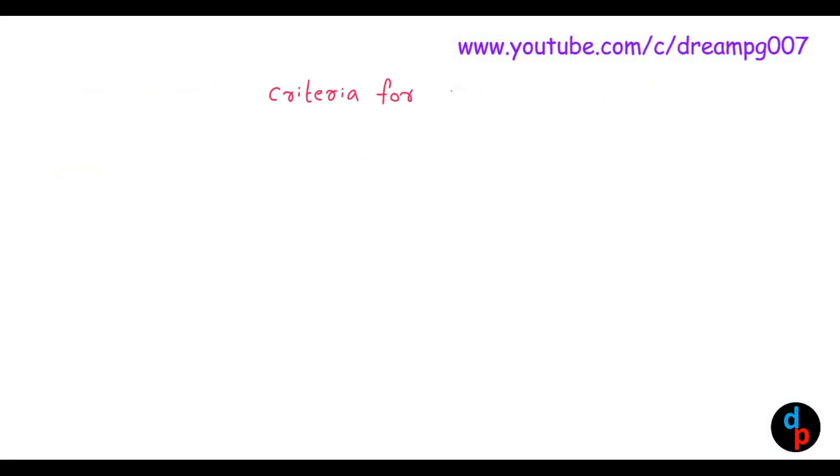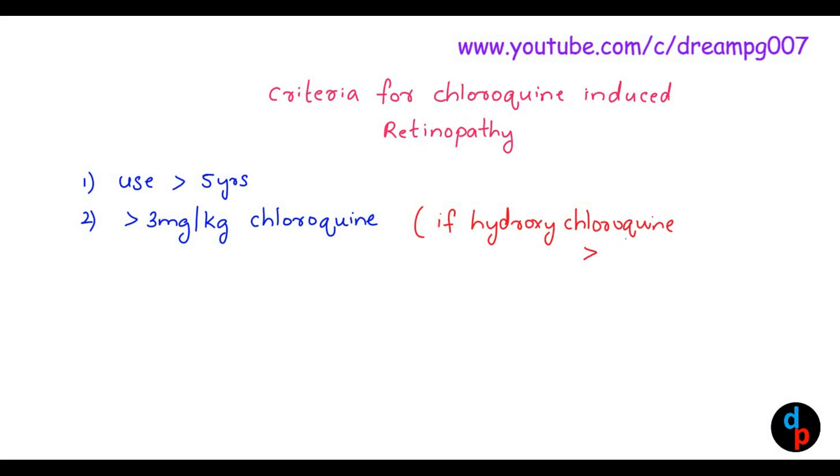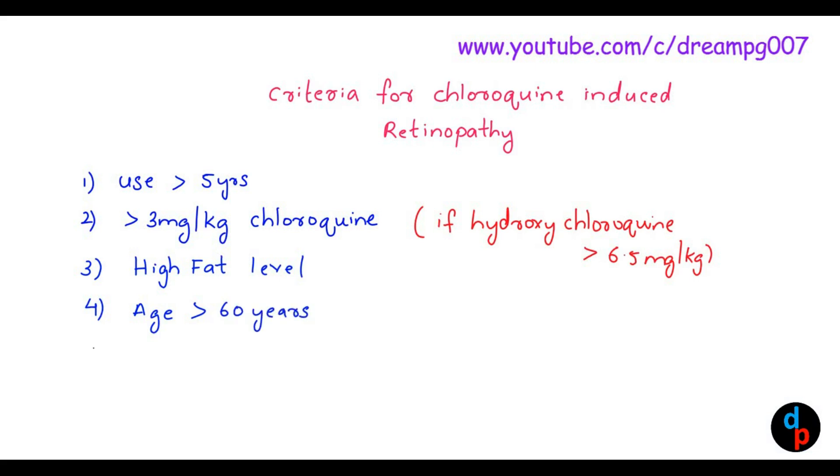There are certain criteria for chloroquine-induced retinopathy. Usage of the drug greater than 5 years of duration is one criterion. Another criterion is the dosage: greater than 3 mg per kg for chloroquine, and greater than 6.5 mg per kg for hydroxychloroquine. High weight is also a criterion. Other criteria include age greater than 60 years and the presence of renal or liver disease, or concomitant retinal disease.